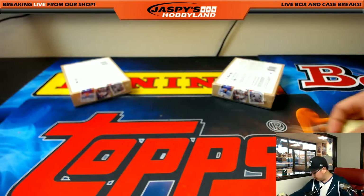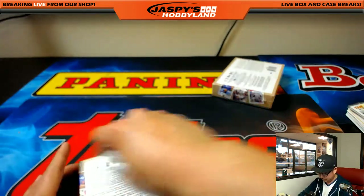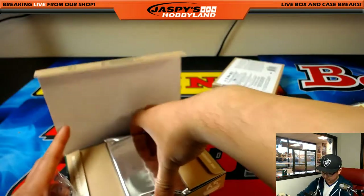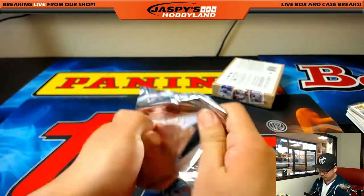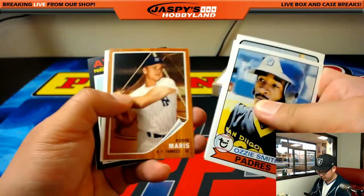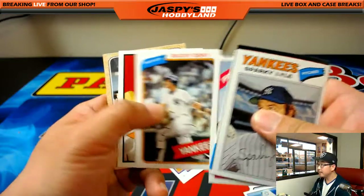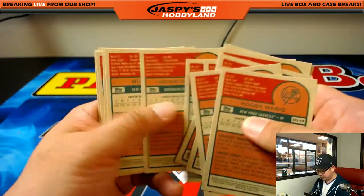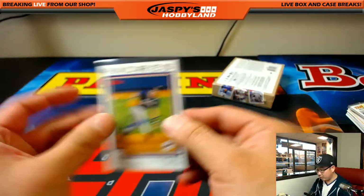Thomas K., you're up next — you have box 4. There's Ryan Klesko. Let's see if we have any numbered cards here. No, it doesn't look like it. Klesko is the auto.